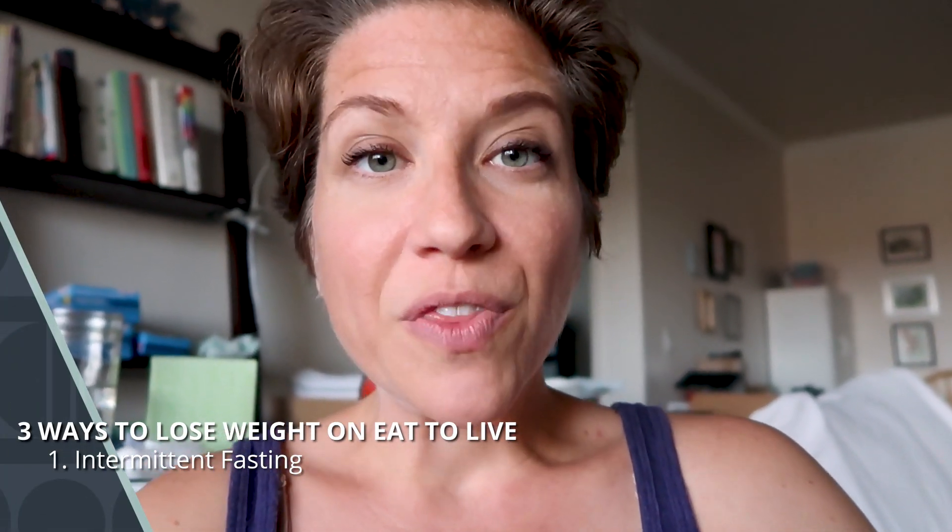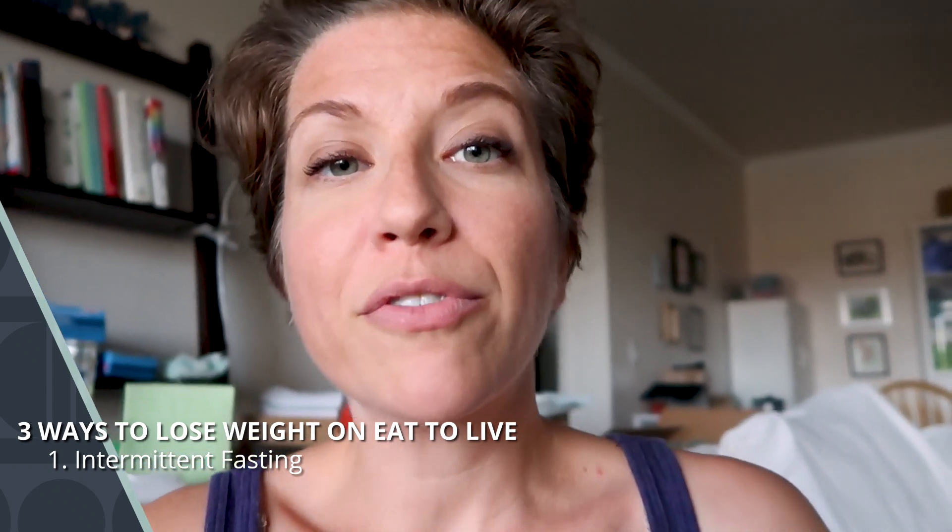Number one: intermittent fasting. This is kind of a huge buzzword — you've either heard it and know what it is, or heard it and don't. It's becoming so popular, and I want to explain why. Intermittent fasting is a very legit way of detoxing your body and losing weight. Basically it means that you fast intermittently — not like fasting every three days for a full day — but you fast every day for a period of time. A typical eating schedule on the standard American diet would be eating three times a day, maybe at 8 a.m., noon, and five.